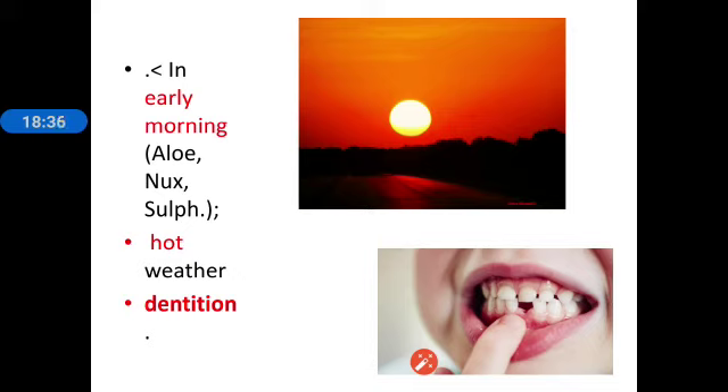We will be discussing this drug's regionals and comparative section in the next lectures. Thank you.